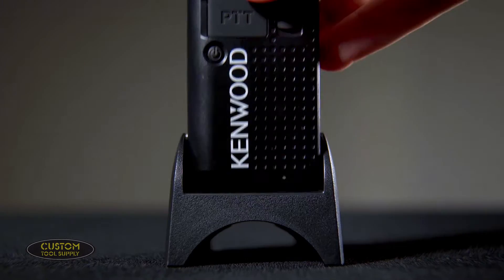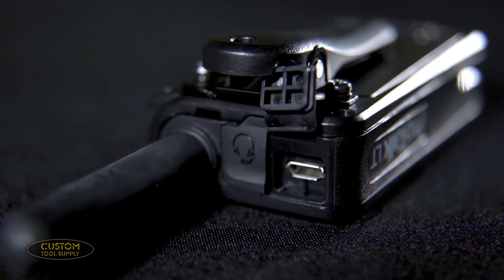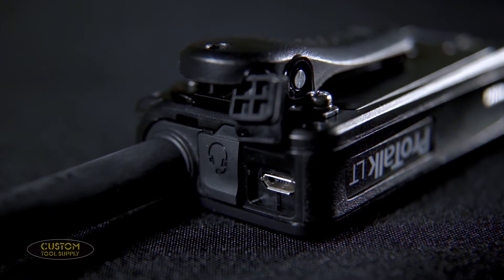The PKT23 features a lithium-ion battery offering up to 15 hours of usage. To charge it, there's a provided charging dock, or you can use a micro USB, much like many of today's cell phones.